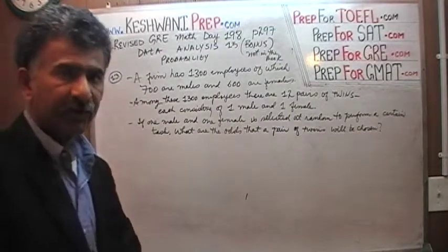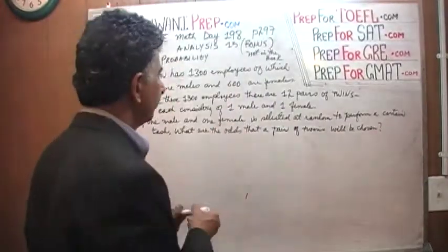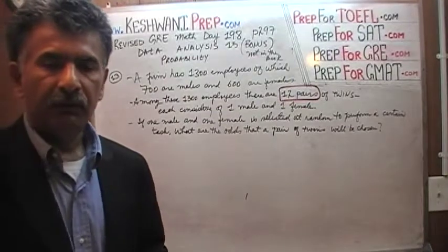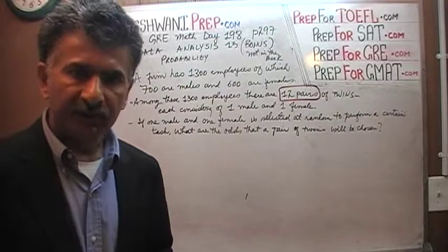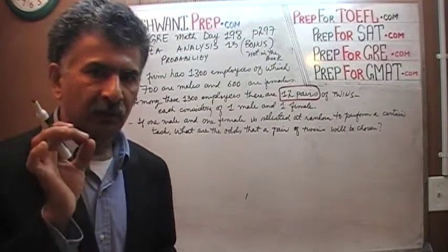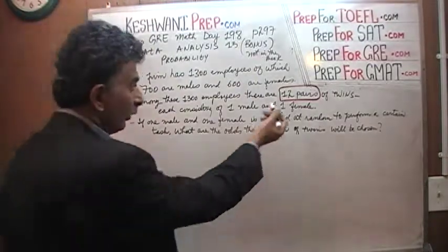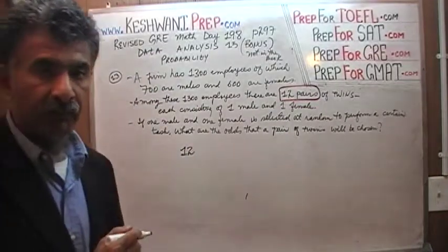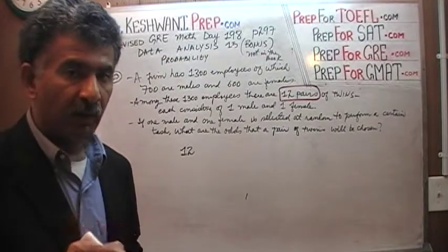Here we go — it's very straightforward, very simple. We know that there are 12 pairs. If you were to pick one male, what are the odds that we're going to pick a guy whose twin sister also works in the firm? Those odds are 12 out of 700, because there are 12 such guys in the firm whose sisters also work there as twin sisters.